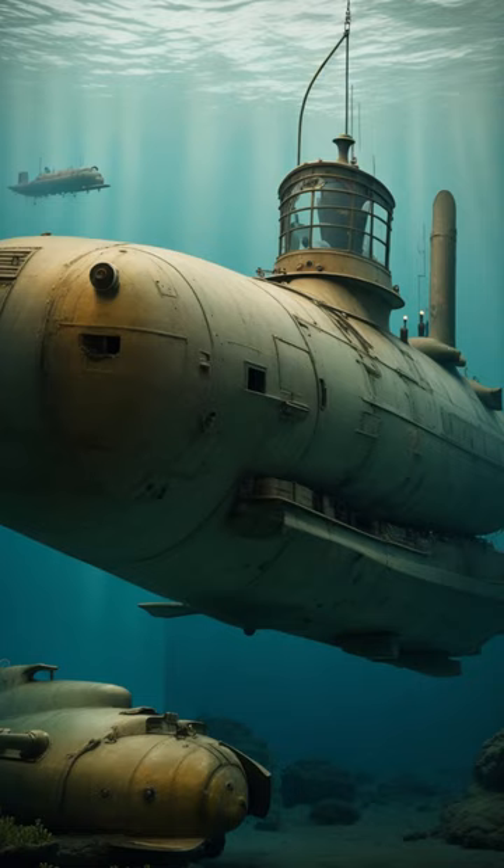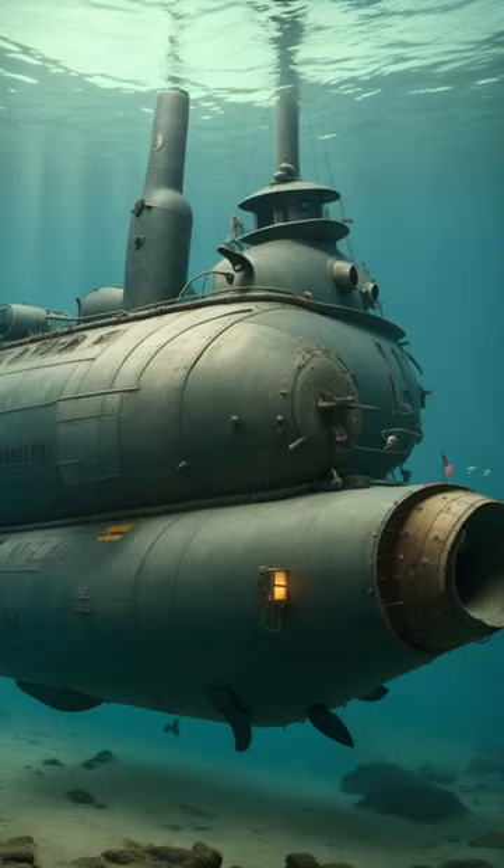However, despite its innovation, Hunley encountered difficulties and several setbacks. During its short service, it conducted only a few successful tests before it sank in August 1863 in Charleston Harbor.